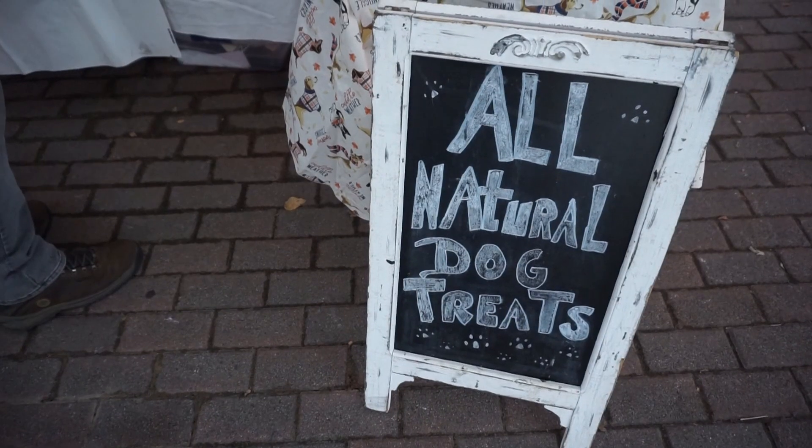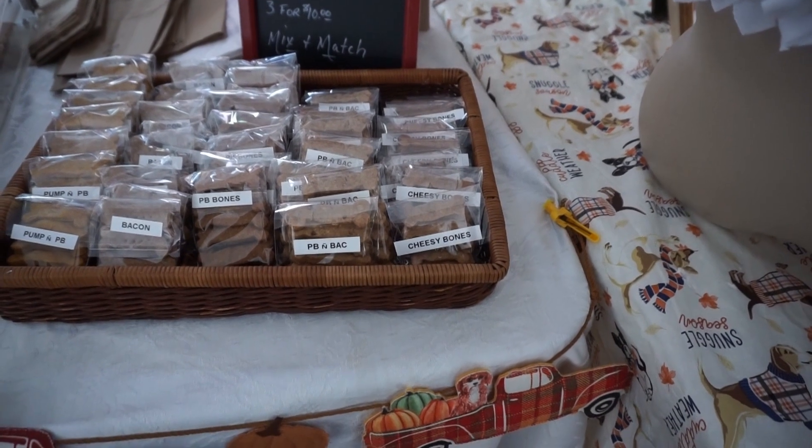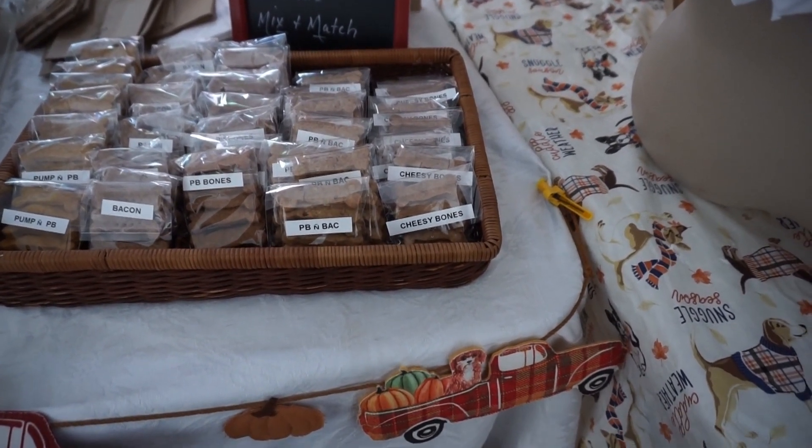There's even something for our four-legged friends here. They had a booth with little treats just for the canines among us.